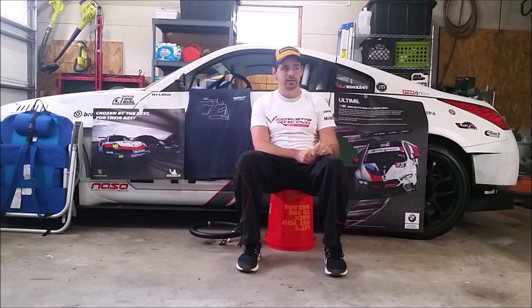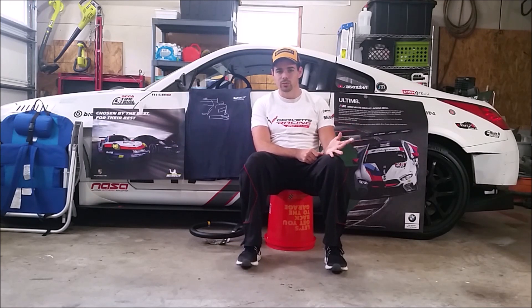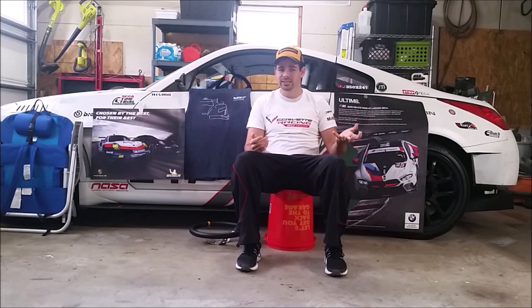Unless you have to park in the corral with other people from your marque, I don't think it's worth the extra money. That said, it is really cool to walk through the Corvette Corral, the Porsche Corral, and the BMW Corral and see all the cool cars people bring. This year I saw a 2.7 Carrera RS, which was amazing — I've never seen one before and might never see one again.